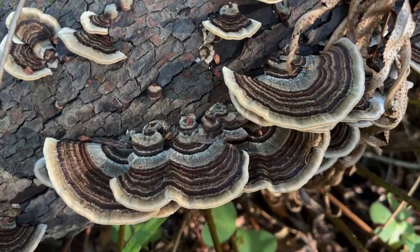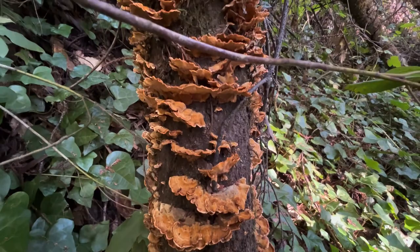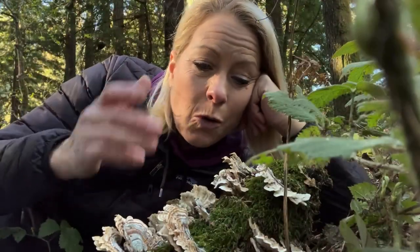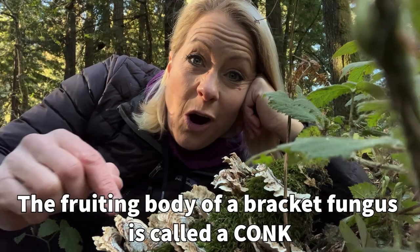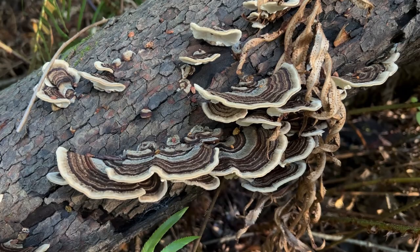They are on a dying organism. They're sinking their tiny little roots into this, secreting a digestive enzyme, and they are absorbing the nutrients from that tree into their organism. They come in lots of shapes, lots of different sizes. Each one of these is called a conch and they grow in horizontal alignment on these dying logs.